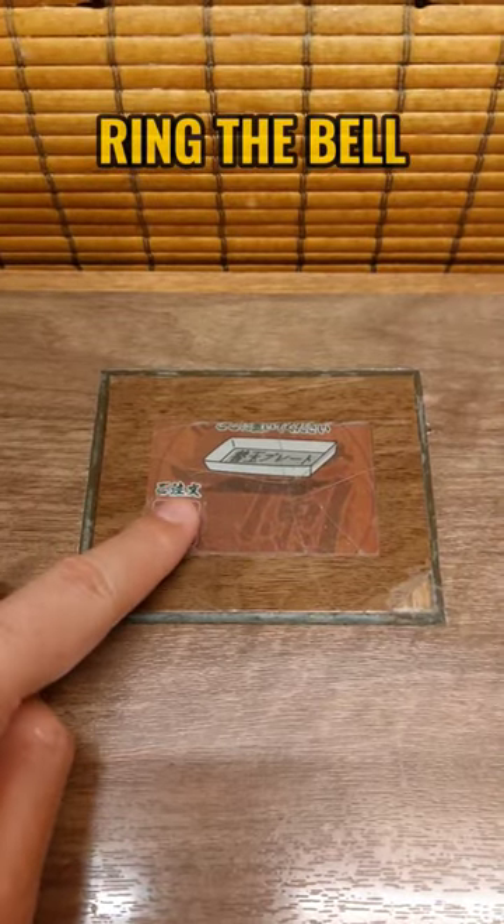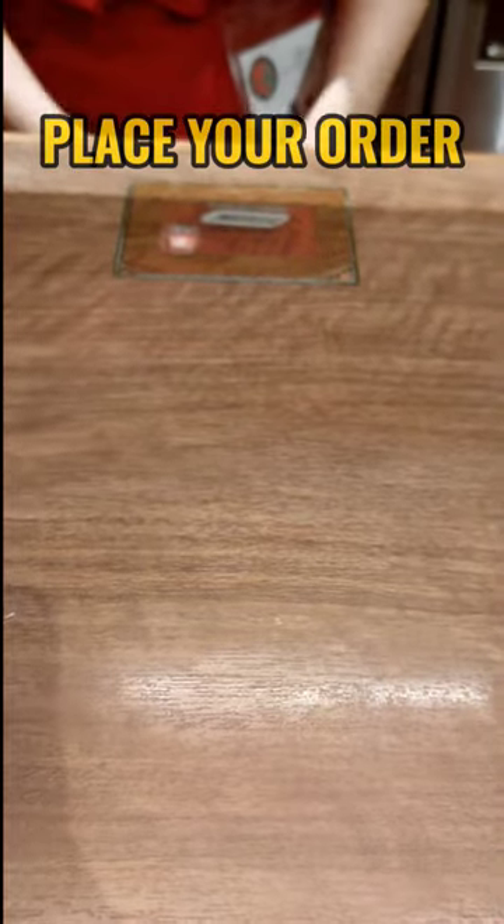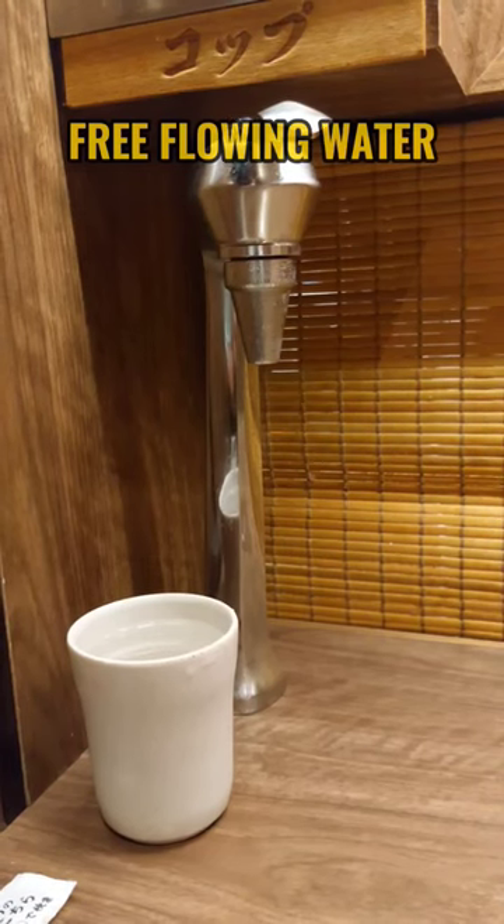Ring the bell when you are ready, and the staff will take your order. They also have these wooden cards for special requests, and your own drinking faucet.